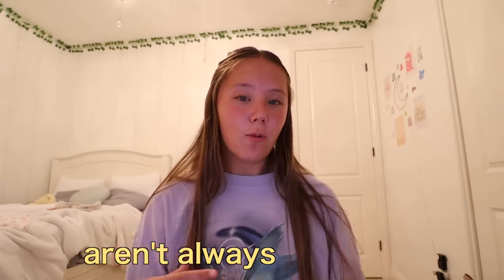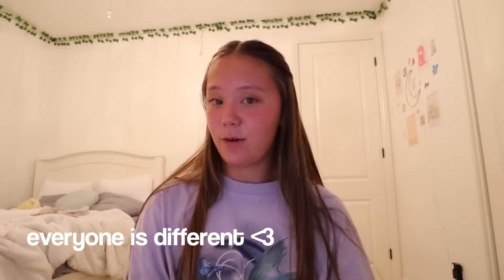I did want to say one thing: please remember that anything you see online isn't always accurate because everyone is different. Whatever you see me do in this video does not mean you have to do it. I'm just trying out what professionals said would be best for a teen — I'm 15, so I'm right there. I'm really only doing this for fun, and if you want to see my real routine, let me know in the comments.